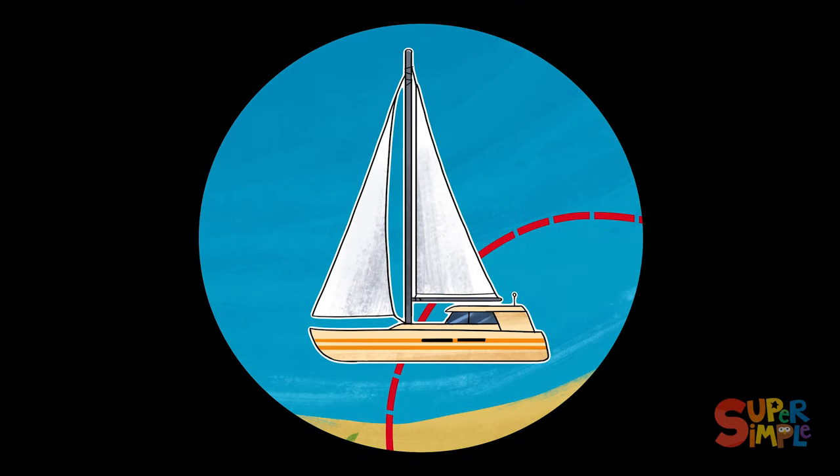Yarr! Yacht off the port bow! A yacht is a recreational boat meant to catch the wind in its sails and zip quickly through the water. Though I'd like to see a yacht try to race me and my ship.